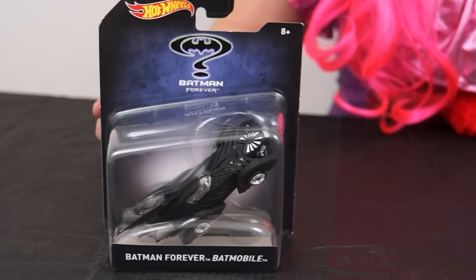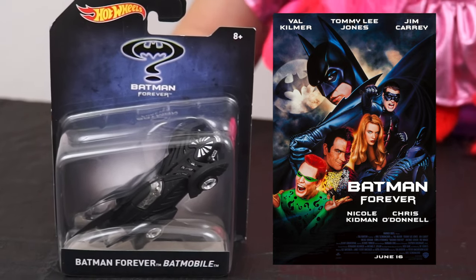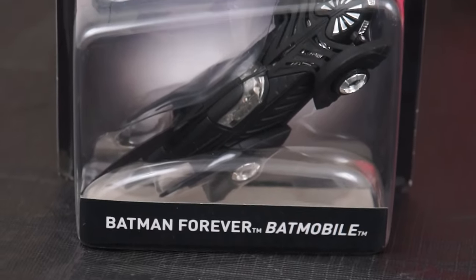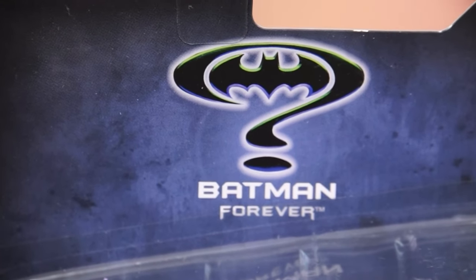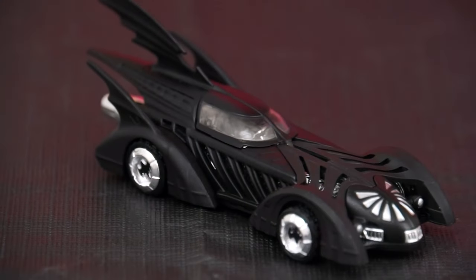Up next we have the Batmobile based on the hit 1995 movie Batman Forever, featuring Batman, the Riddler, Two-Face, and soon-to-be Robin. This is definitely one of the more unique Batmobiles from throughout the years. Here's the Batman Forever logo with the Riddler's question mark around the bat symbol. And here it is out of the box.